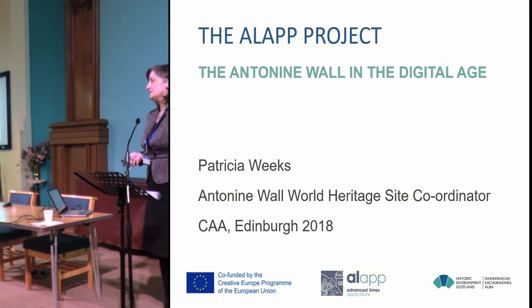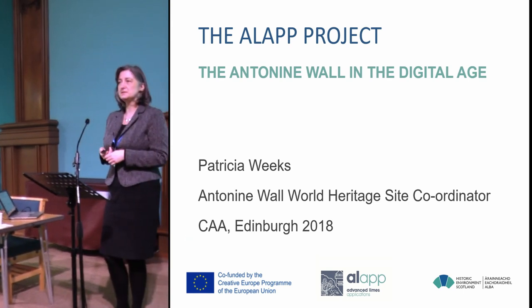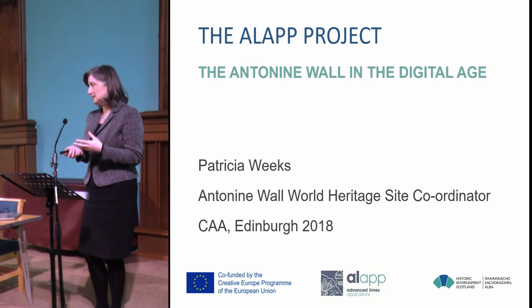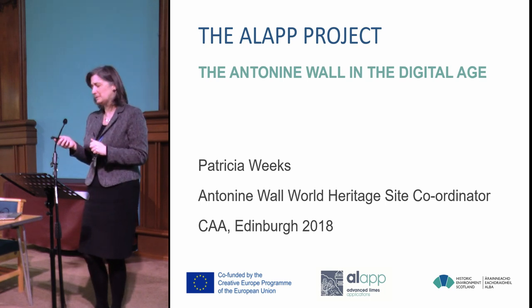My name is Trisha Weeks. I work for Historic Environment Scotland and I'm here today to talk about two linked projects that we've been working on for the last couple of years, both of which are involved in trying to bring digital into cultural heritage but in a slightly complicated way. We didn't start out to make it complicated, but it became complicated.